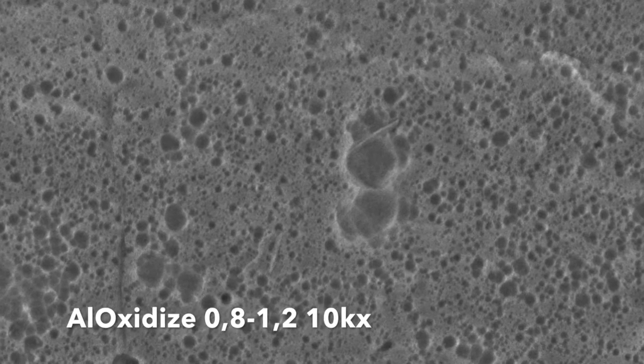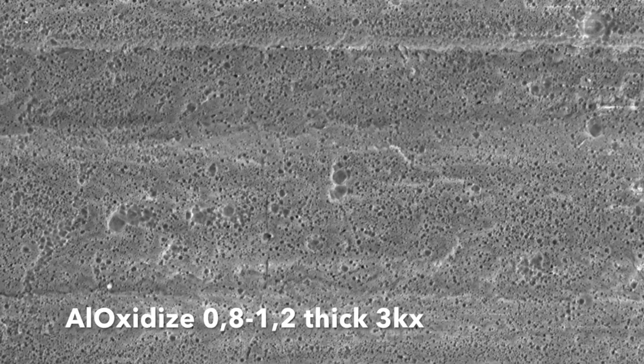With regular anodizers you have scaling. With ours there's no scaling at all. We've gone over 5,000 hours of corrosion resistance. We do it in literally a third of the time of any other anodizer out there.